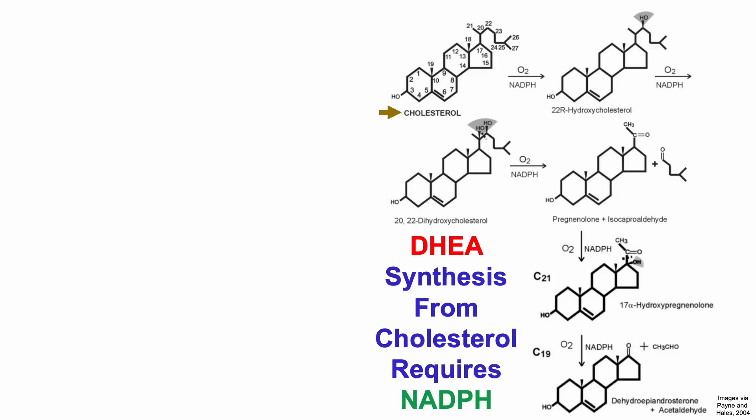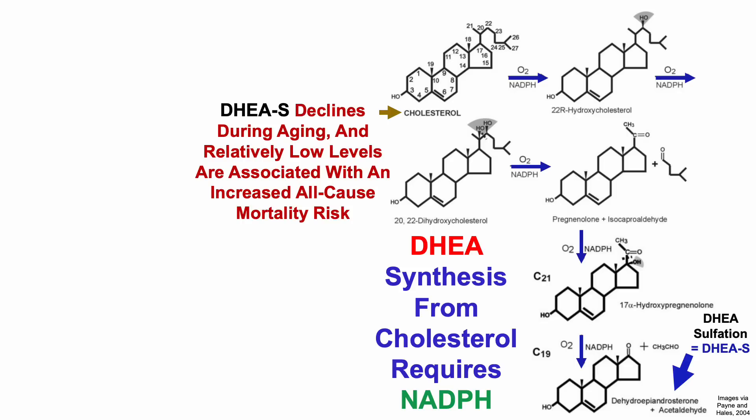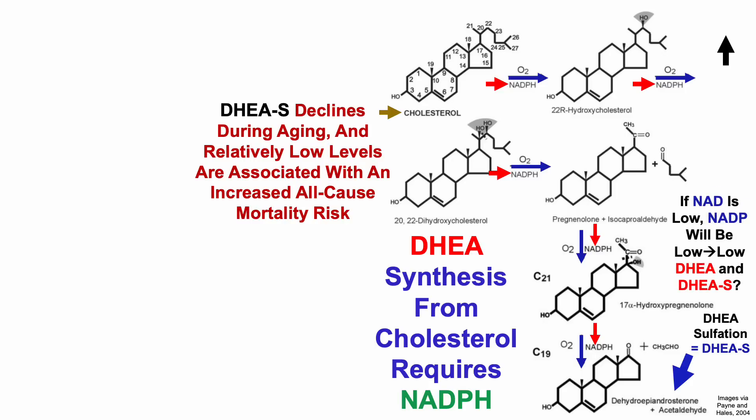NADP is important because to produce DHEA from cholesterol, it requires NADPH — the reduced version of NADP. Starting with cholesterol, it is converted by 5 enzymatic steps, as shown in blue, into DHEA, or dehydroepiandrosterone. DHEA sulfation — adding a sulfur group to DHEA — produces DHEA sulfate. The importance of DHEA sulfate is that, besides being the most abundant androgen in men, its levels decline during aging, and relatively low levels are associated with an increased all-cause mortality risk. Also note that NADPH is a cofactor in each of these five reactions. In other words, if NAD is low, NADP would probably also be low, and if NADP is low, the conversion of cholesterol into DHEA will be inefficient, potentially resulting in a low DHEA sulfate level.